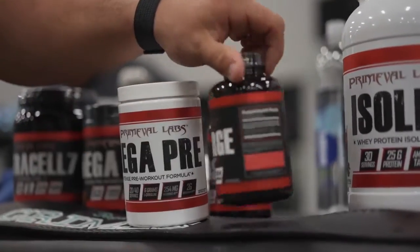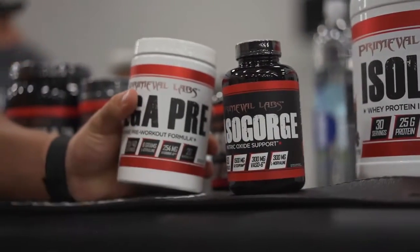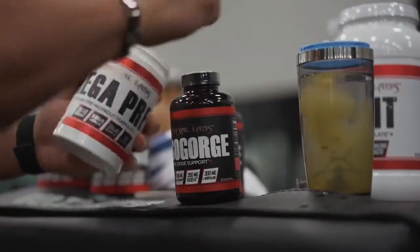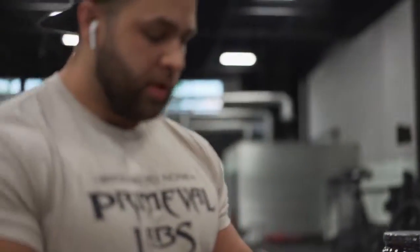Vasa Gorge is six capsules. Because I'm doing the Mega Pre — two scoops — I'm only going to take three capsules. This is the pineapple mango flavor. It tastes bomb. Everything from Primeval tastes really, really good. You'll never be disappointed, that's for sure.